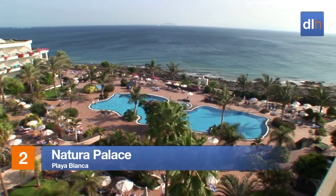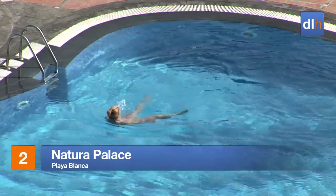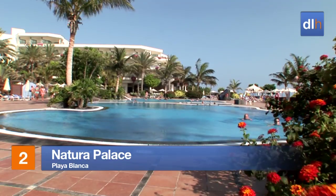Set on the seafront promenade of Playa Blanca, the Natura Palace offers easy access to the beach and resort highlights, if you can drag yourself away from the pool.